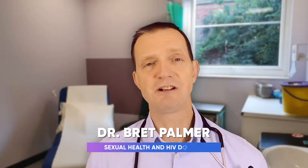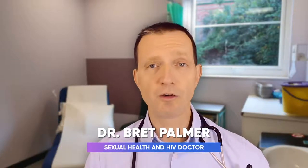Hi everyone. Chlamydia is the most common bacterial sexually transmitted infection found all over the world. It's most commonly found in those aged under 25 years, but it can infect anyone of any age if they're sexually active.